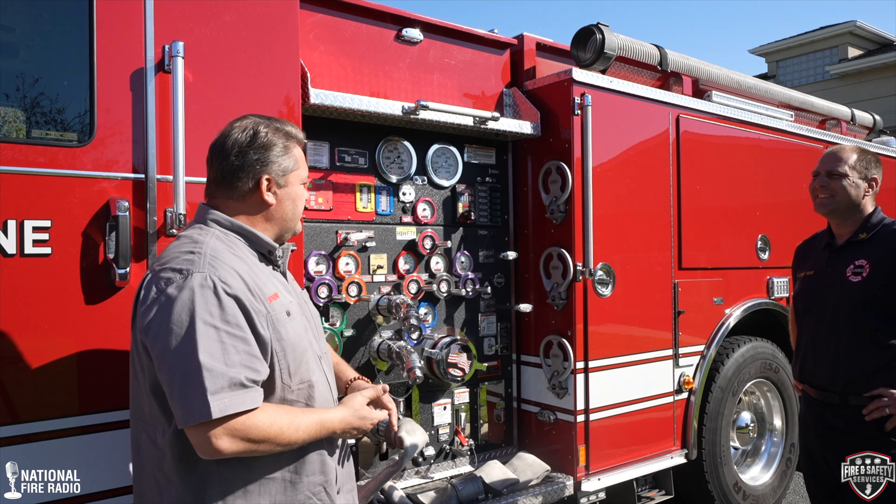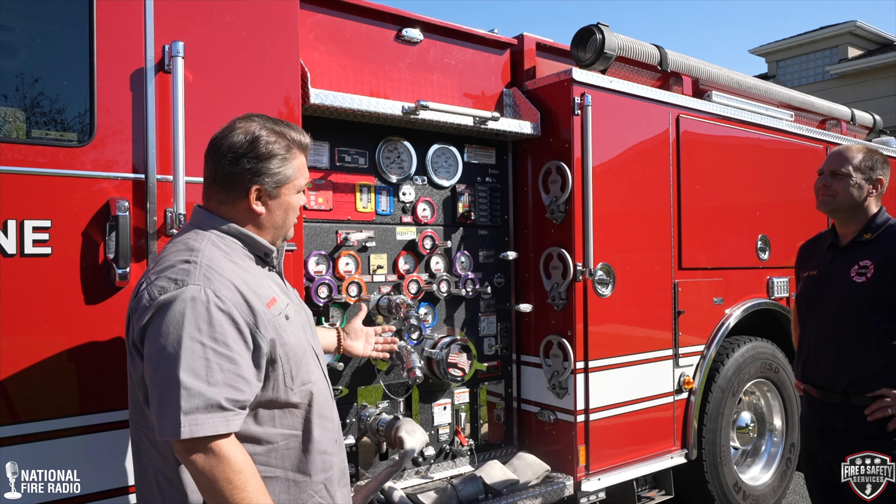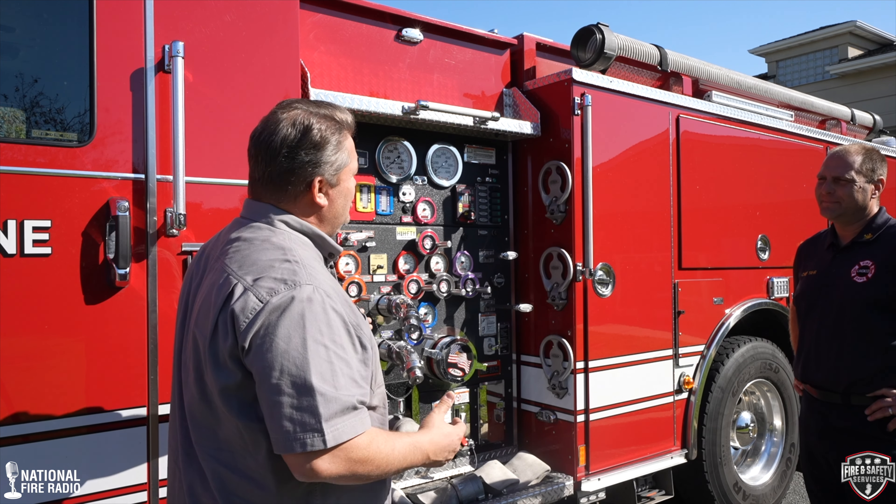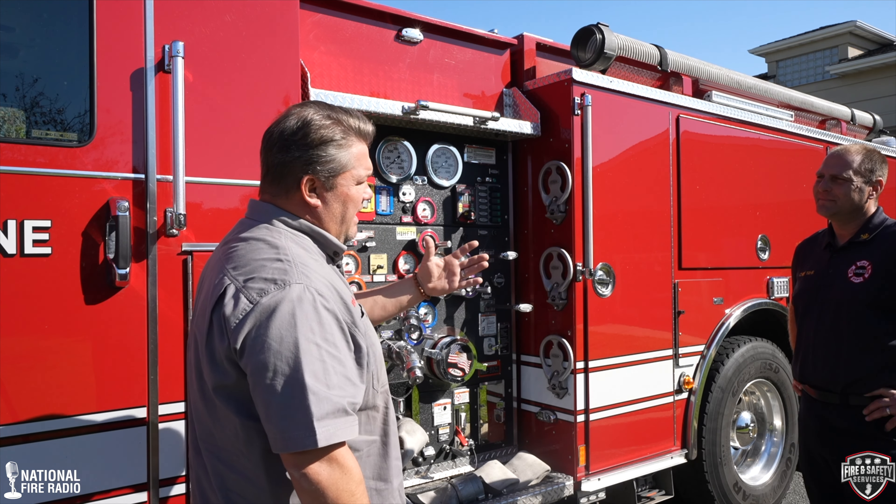Here we are at the midship of the engine, at the pump panel where everything happens — the brains of the operation for fighting fire. The real obvious thing: no crosslays. We went through a couple of iterations of rigs where we had crosslays. We were mainly a crosslay department from like 2014. The varied stretches have negated us from using crosslays anymore. We stretch so many different lengths of hose for different applications that it tends to be cumbersome to have that many crosslays.